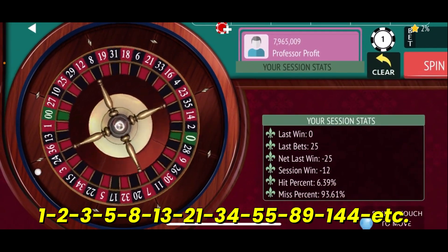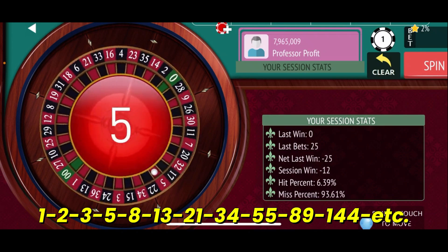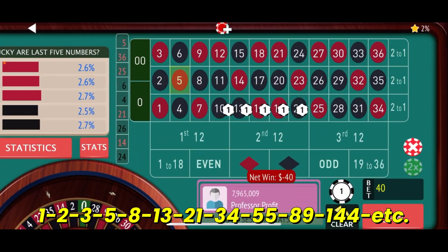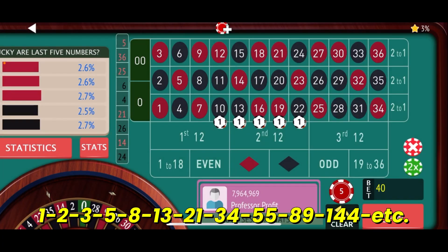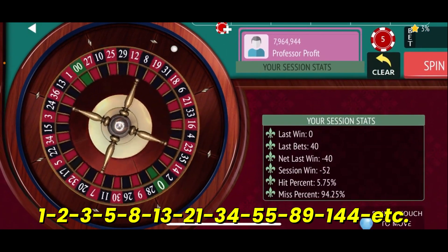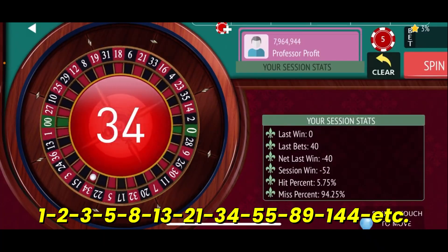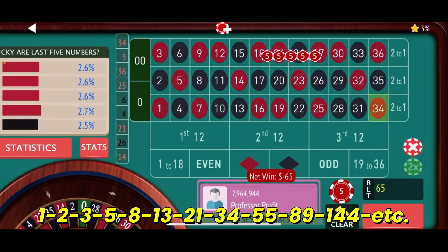We're only hitting 6% when we've got 15 numbers covered — it should be a little higher than that. But we're not hitting, and there's another miss, so we re-bet and go to $13 on each one. The highest we've been is the $21 level, so hopefully we can hit something and get back on track. Session high is $43; we're down $52 now. 34 red — another loss. We'll have to go to $21 on each one.